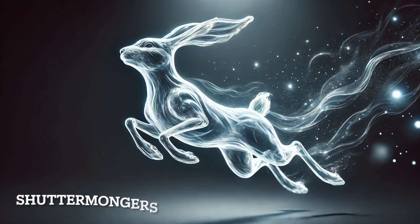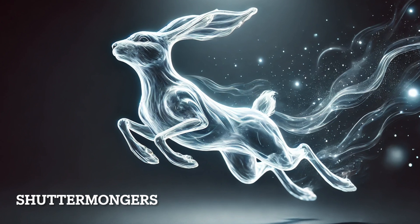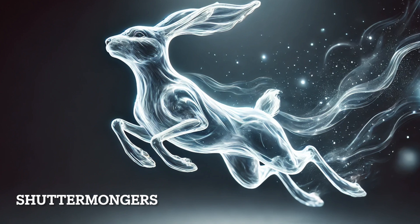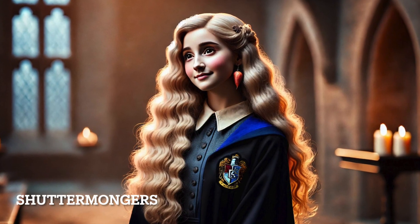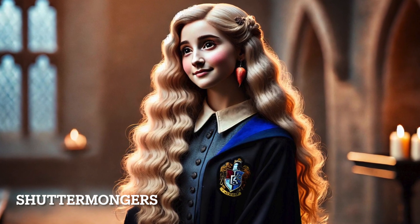Luna Lovegood's Hare Patronus is as unique and eccentric as she is. Hares are known for their agility, independence, and their ability to evade danger, much like Luna, who often dances to her own tune. Her Patronus reflects her free spirit and unwavering belief in the unusual.